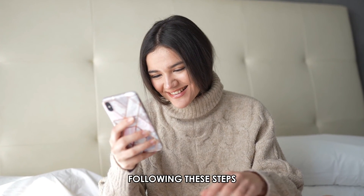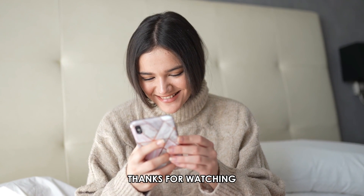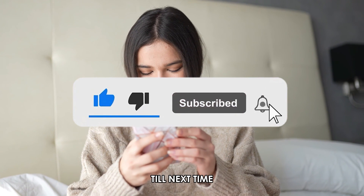So, there you have it. Following these steps will help you change your email address on Credit Karma. Thanks for watching. Till next time.